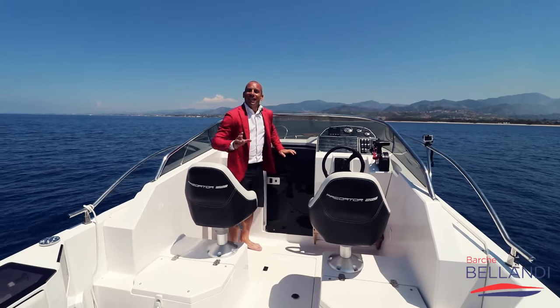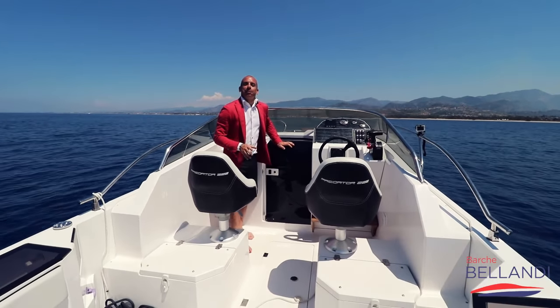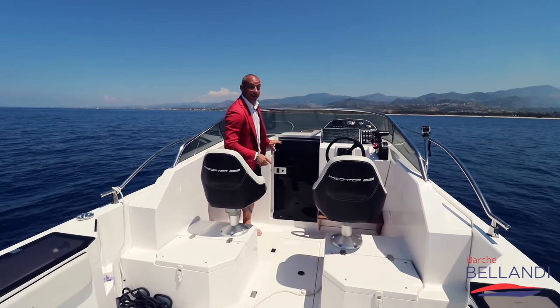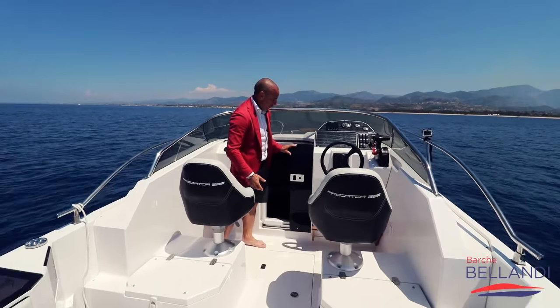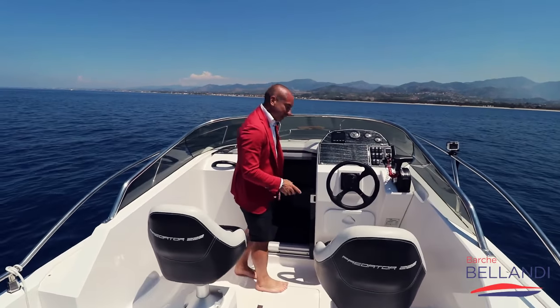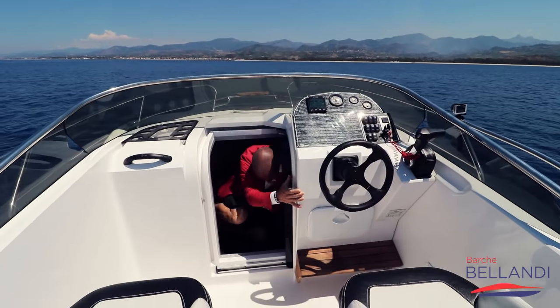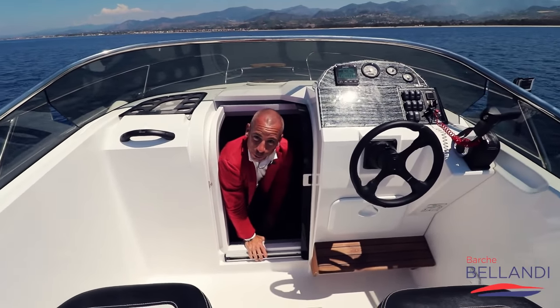Spazio per pescare, spazio per rilassarsi a prendere il sole — ma non è tutto. Infatti dietro questa porta abbiamo anche una cabina con un letto matrimoniale veramente comodo. L'accesso è facile — vieni che ti mostro quanto è grande dentro.